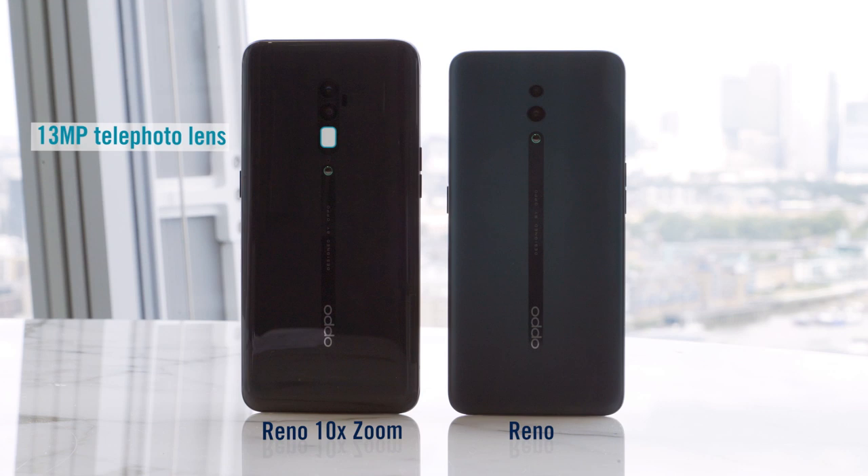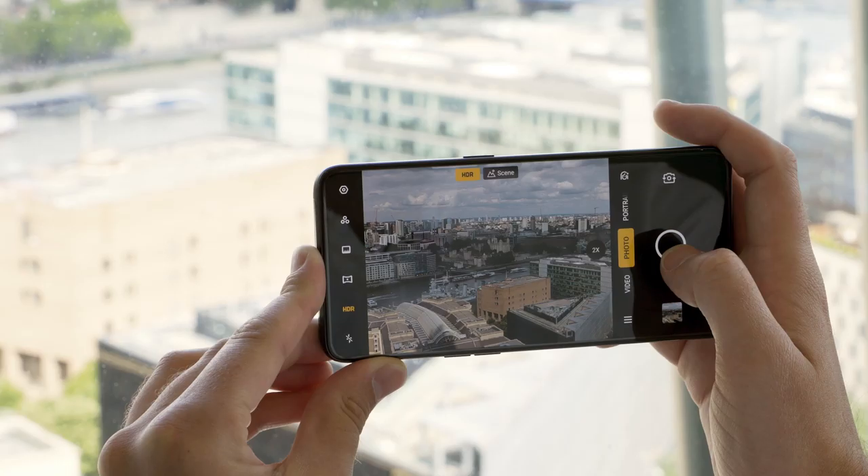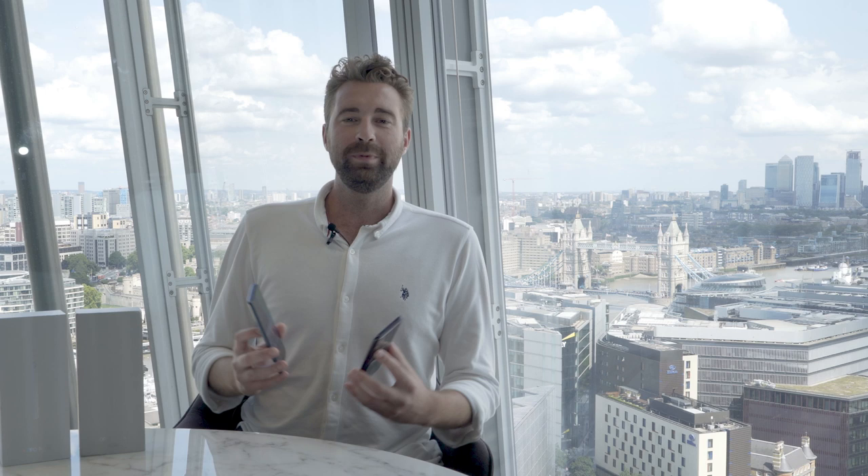But there is a big difference between these Oppos and it's all in the name. The Oppo 10x Zoom has a periscope lens that gives you 5x optical zoom and 10x hybrid zoom. It lets you zoom in on a far off object without losing any detail.